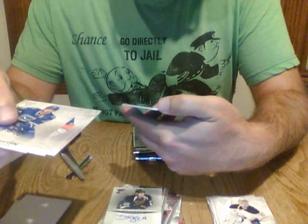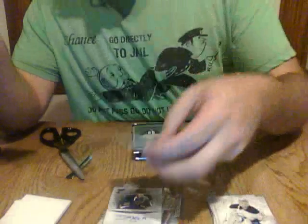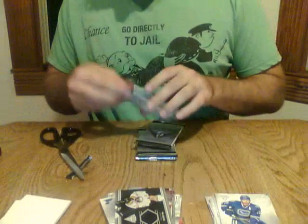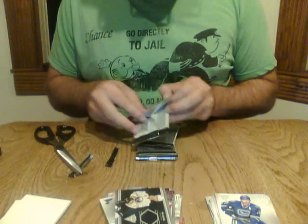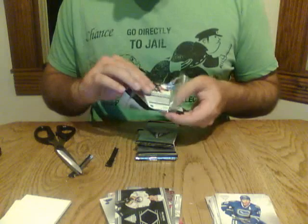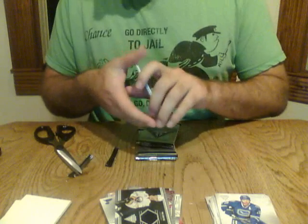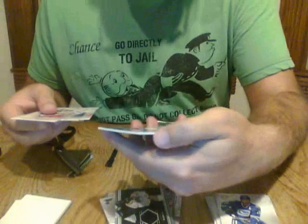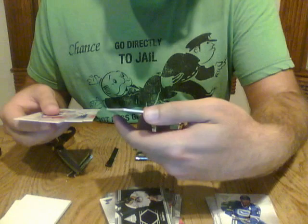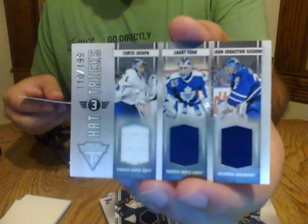We have a game-worn gear of Paul Gustad for the Buffalo Sabres. If you like this product, I'm going to have another break of the same Panini Titanium product on Saturday — not sure if it'll be four, six, or a full case of eight boxes. Base, base, base and the hit — we have a hat tricks card for the Toronto Maple Leafs: John Sebastian Jaguer, Grant Fuhrer, and Curtis Joseph, numbered out of 199. A very nice looking card for the Leafs.